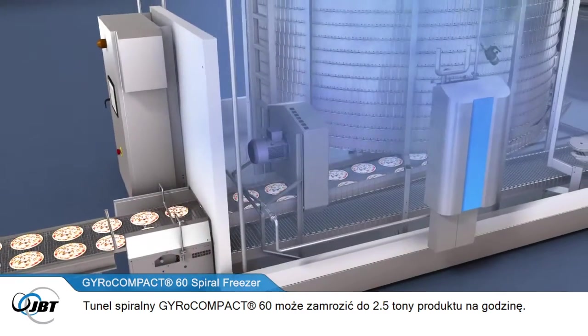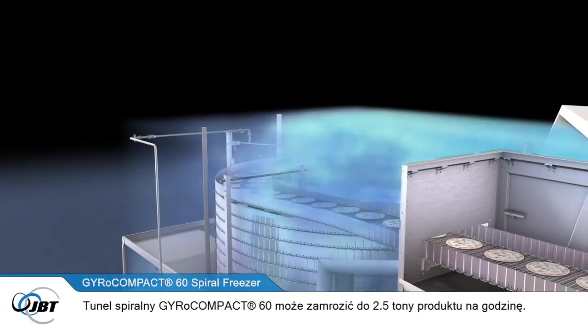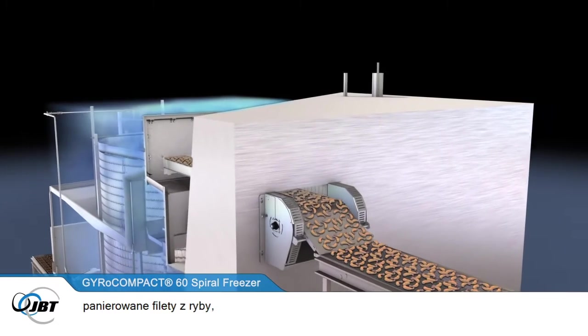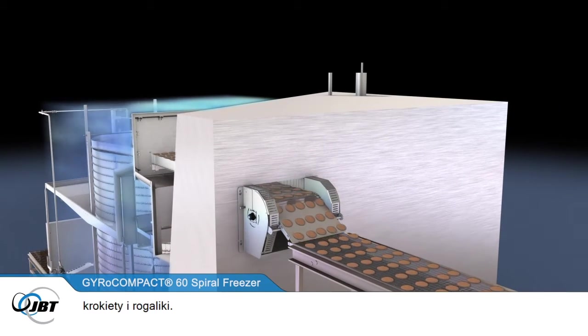The Gyrocompact 60 Spiral Freezer can freeze up to 2.5 tonnes of product per hour. Common applications include chicken nuggets, battered and breaded fish fillets, hamburgers, meatballs, potato croquettes and proofed croissants.